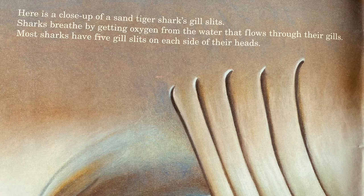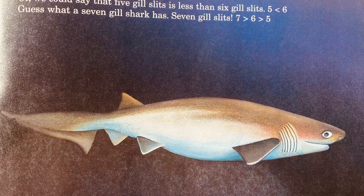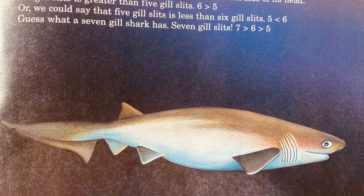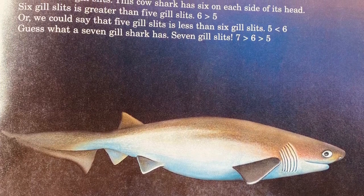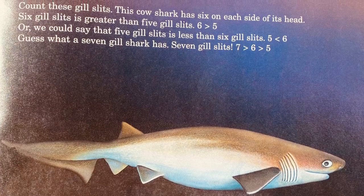Here's a close-up of a sand tiger shark's gill slits. Sharks breathe by getting oxygen from the water to flow through their gills. Most sharks have five gill slits on each side of their head. Count these gill slits — this cow shark has six on each side of its head. Six gill slits is greater than five gill slits. Or we could say five gill slits is less than six gill slits. Guess what a seven-gill shark has? Seven gill slits!